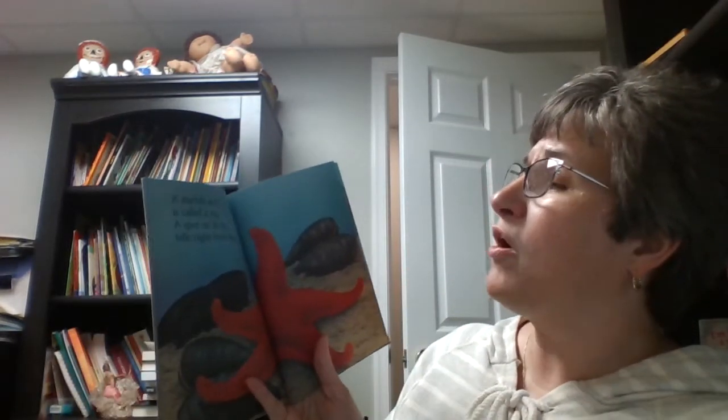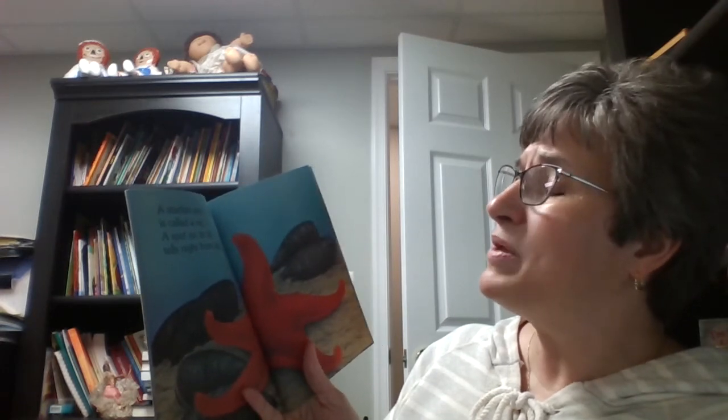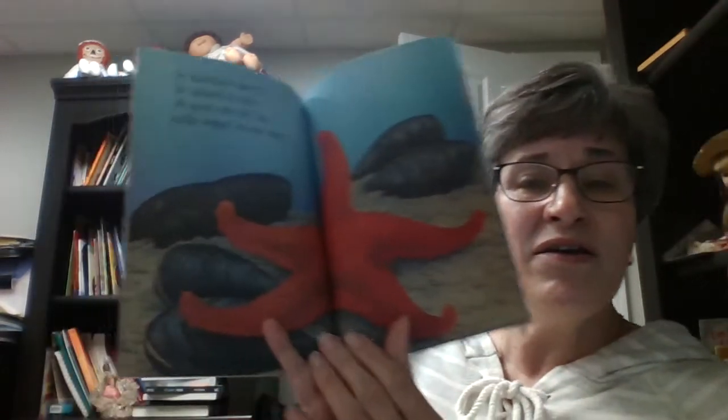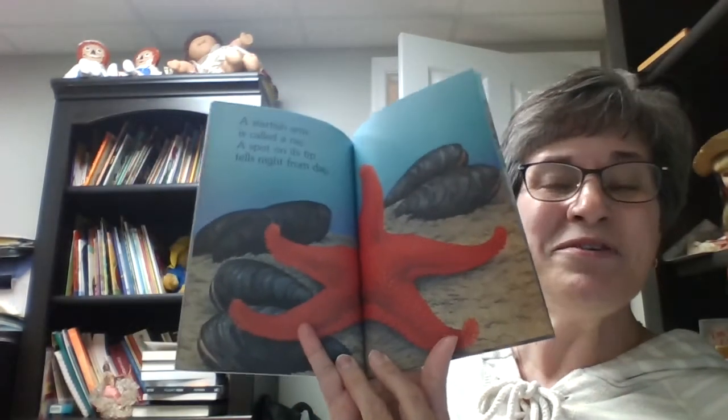A starfish arm is called a ray. A spot on its tip tells night from day. This book rhymes like the other ones too. Did you notice? Ray, day. There was some rhyming in some other spots too.